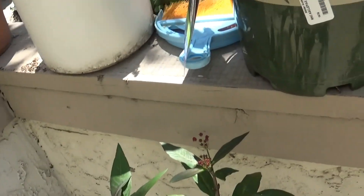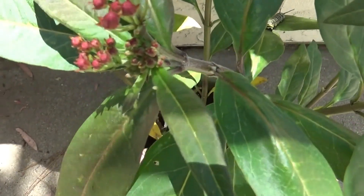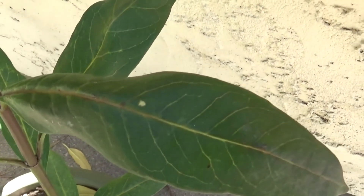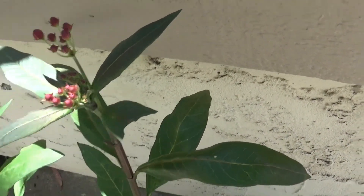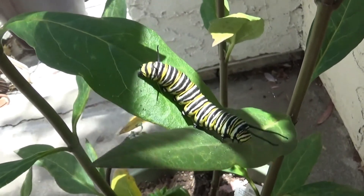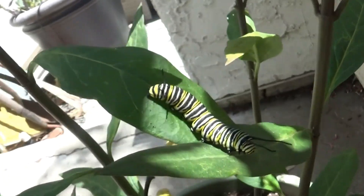This was the original plant — I didn't want to put it in there because it's loaded with eggs. You can see an egg right there — there's a bunch of eggs on here. But I had to put this in because there was nothing left on the other plant for them to eat. This one's got a couple of caterpillars, so I put it in there yesterday evening to give them something to eat.